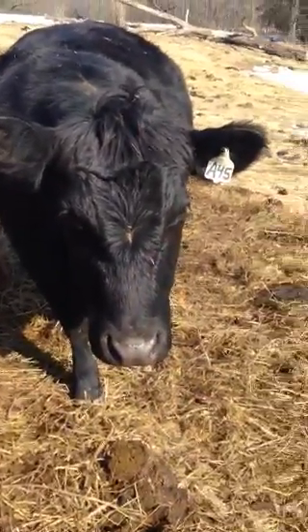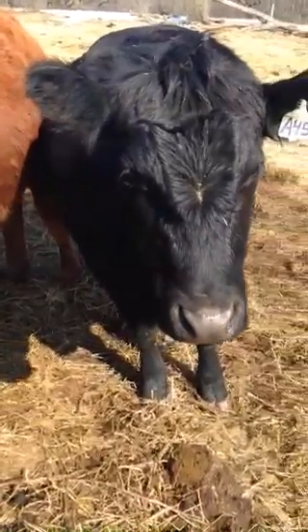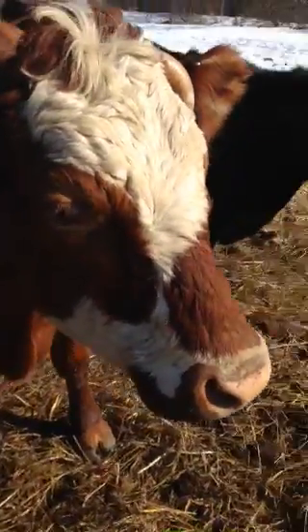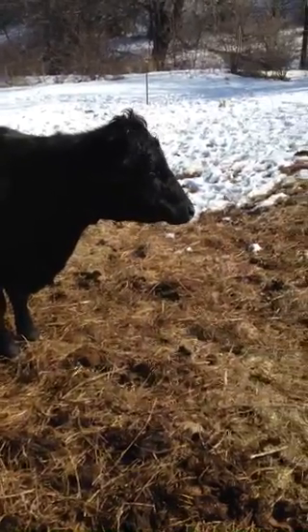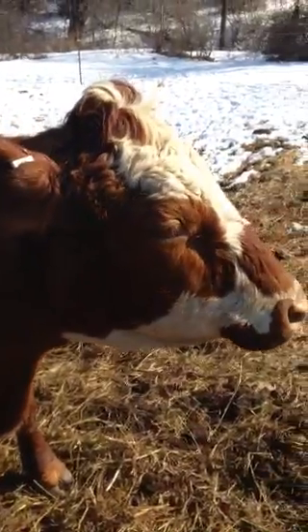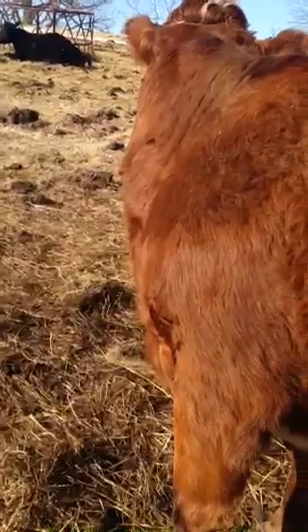One thing you really want to look for in those whorls is tight spirals — that means when they were in utero they had really good development. That's what you want to look for on your cows as far as cattle whorls go. I've just recently started using this to give me an idea on the cow herself. It's not an end-all be-all — you can have a cow that doesn't have a great whorl but still produces good calves and isn't high maintenance.